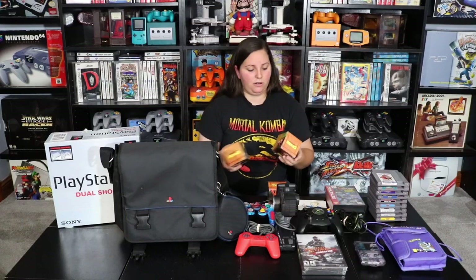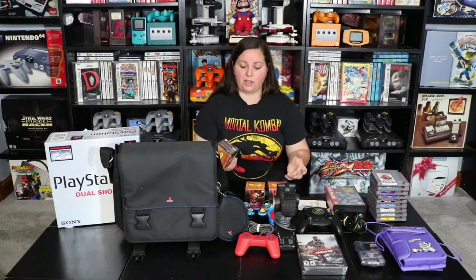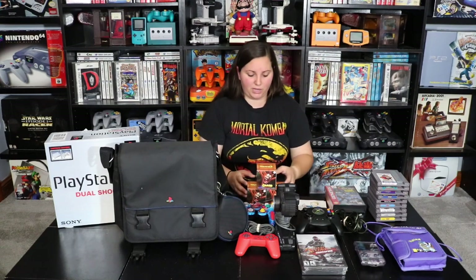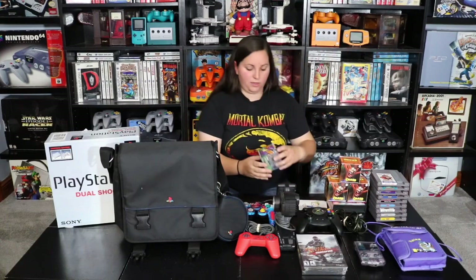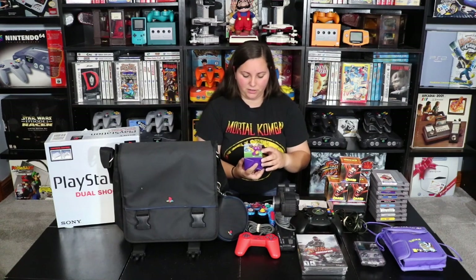So if you guys stay tuned — once I hit a certain number of subscribers, I'm going to gather up some extras and put them together for a giveaway, so this will be part of one of my giveaways. And then they also gave me a Spyro one as well. This one only has 212 pieces and it looks pretty sweet, though they only had one of those.